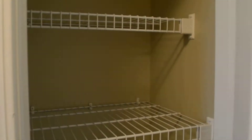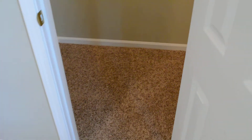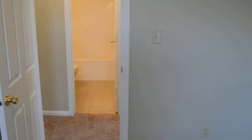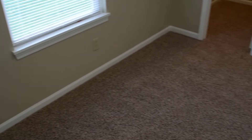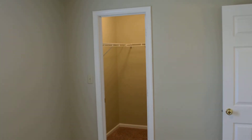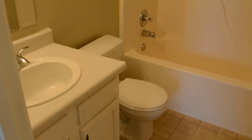To my right is a linen closet. Here's the first bedroom with a walk-in closet, and the other bedroom also features a walk-in closet. There's a full bathroom serving these two bedrooms.